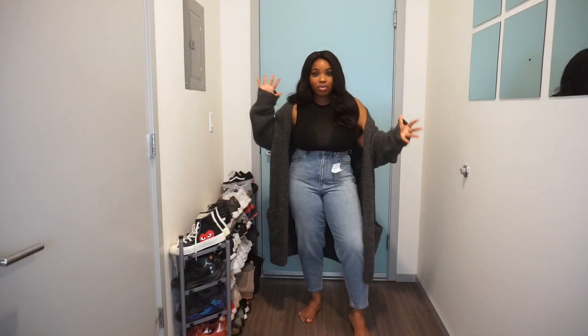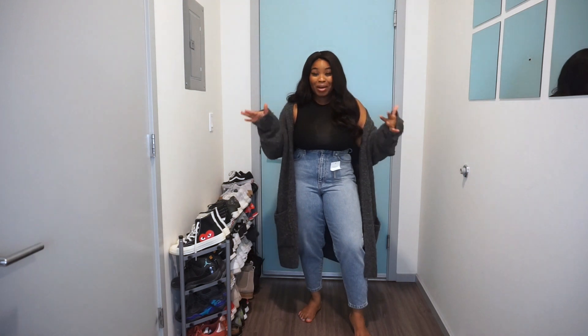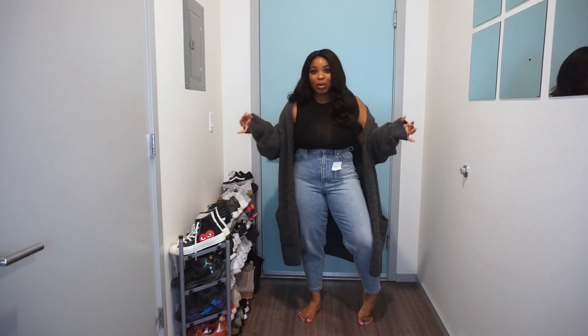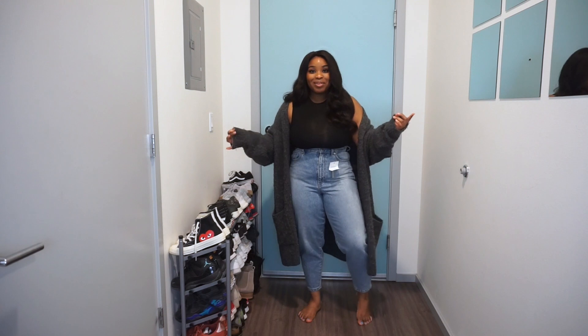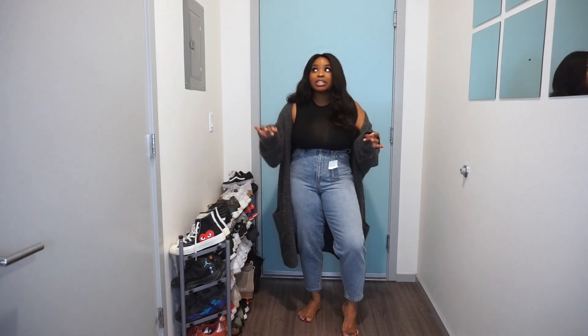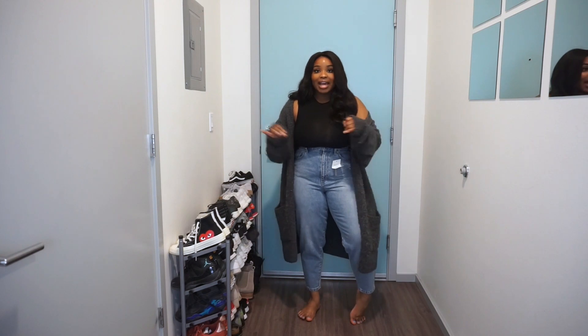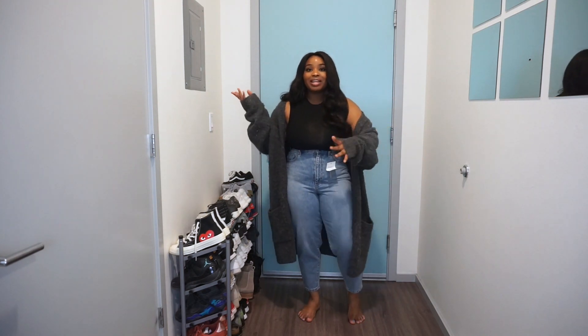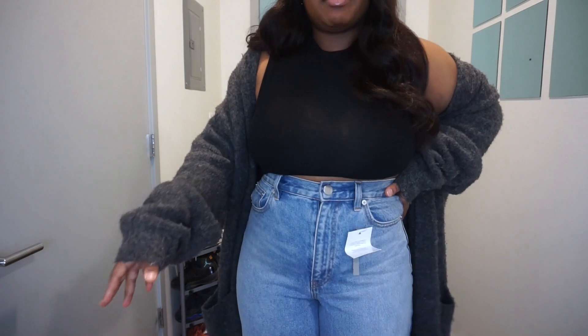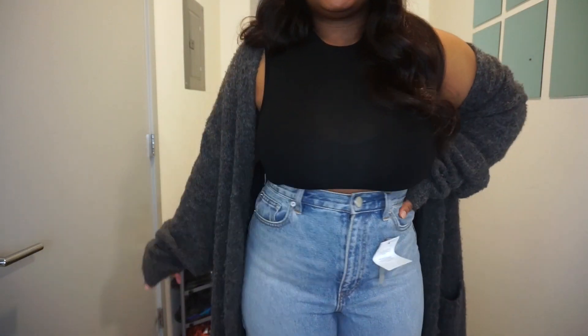I'm going to try these on again in this video. I definitely had to change from the Adidas top because mom fit and boyfriend jeans did not look right with it - wasn't doing it any justice. This outfit is more appropriate for the balloon fit jeans. They're super flattering - here's an up close so you can see what they're serving.